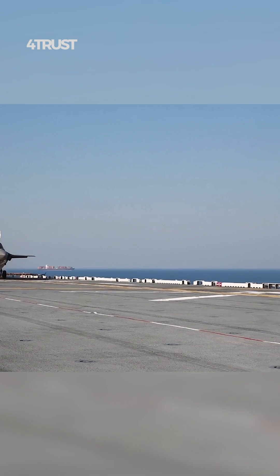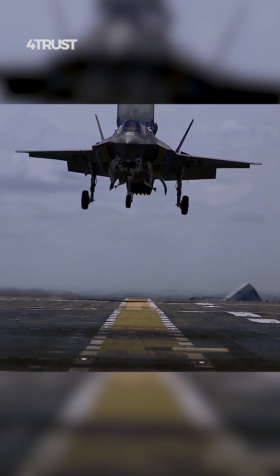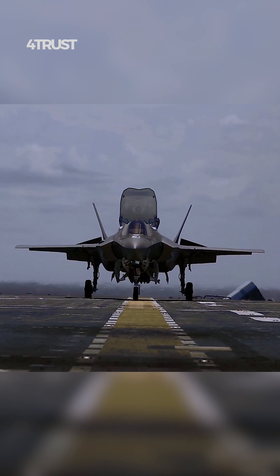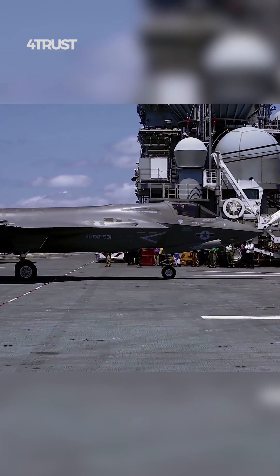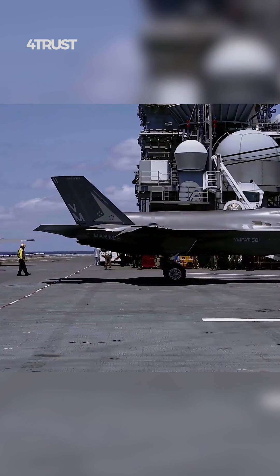The F-35 program aimed to create a more affordable and cost-effective fighter for a wider range of missions. Achieving extreme speed can be technically challenging and expensive. By designing the F-35 with a more moderate top speed, the program aimed to control costs while still delivering a capable and versatile platform.